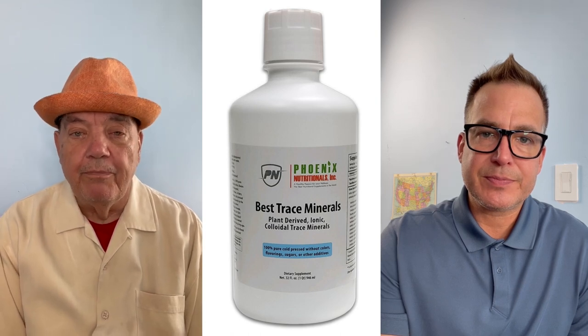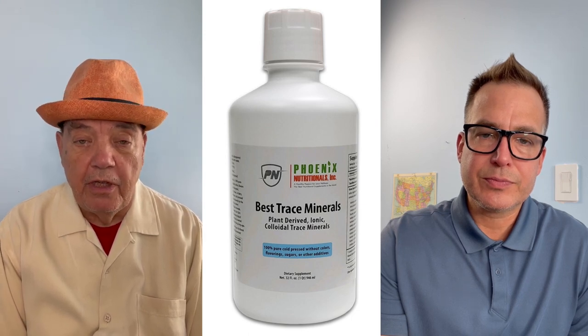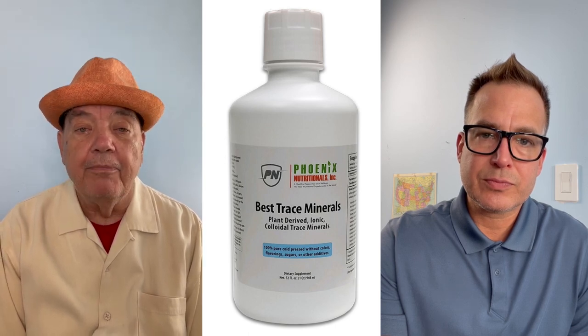Well, first of all, the micro-trace minerals make up the largest group of nutrients. There are at least 50 that have been identified as having biological or biochemical activity within the body.